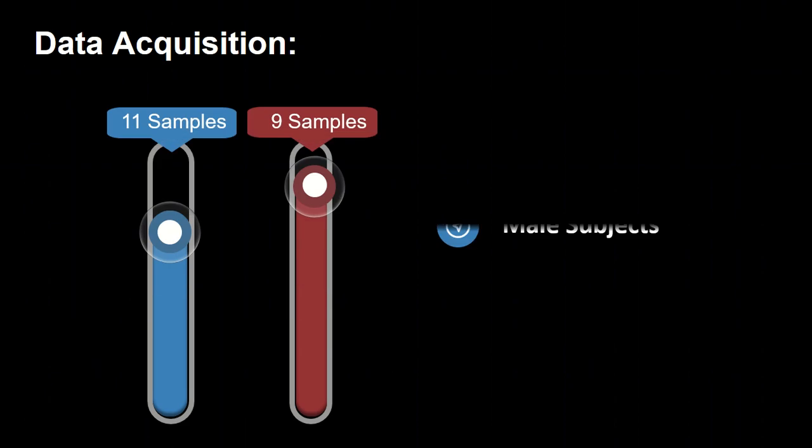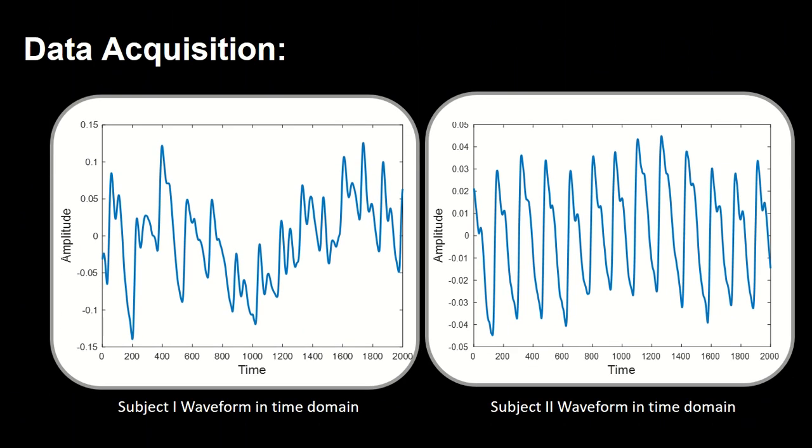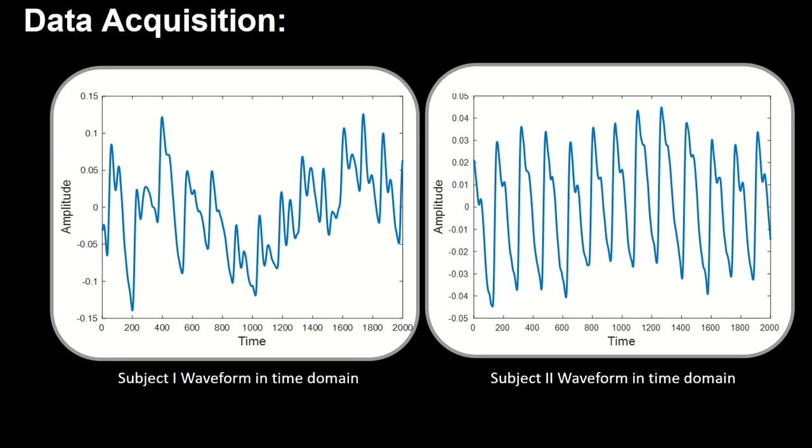Data was collected from a total of 20 subjects, including 11 male and 9 female subjects. The following figure shows the PPG signals of two recorded subjects. The acquired dataset contains motion artifacts, hence it needs to be pre-processed. Empirical Mode Decomposition (EMD) is used for this purpose, removing artifacts and performing region of interest extraction. EMD decomposes a signal into its constituent IMFs by forming upper and lower envelopes, and the original signal is subtracted from the mean of these envelopes.